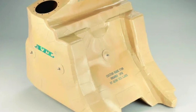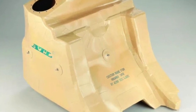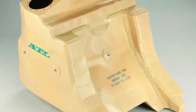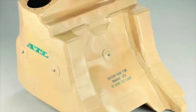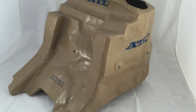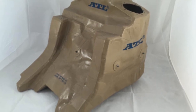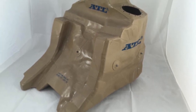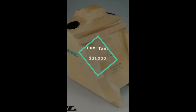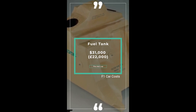An engine also needs fuel, which sits in a fuel tank that is virtually indestructible. It's made from polyurethane and Kevlar — a ribbed bag designed to fill the space behind the driver's seat, attached to the seat itself to prevent the bag from collapsing and fuel from draining. Cost? $31,000 or £22,000.